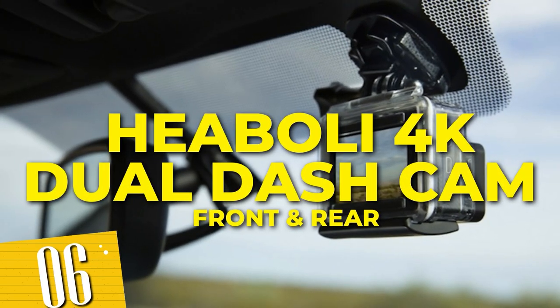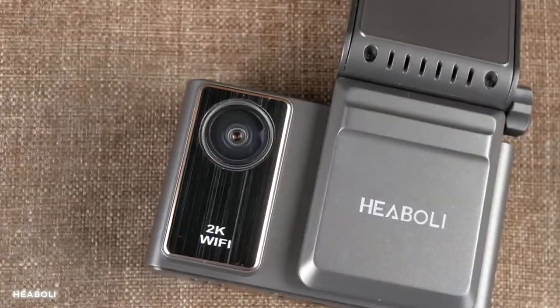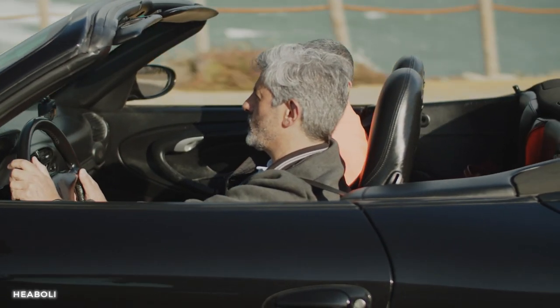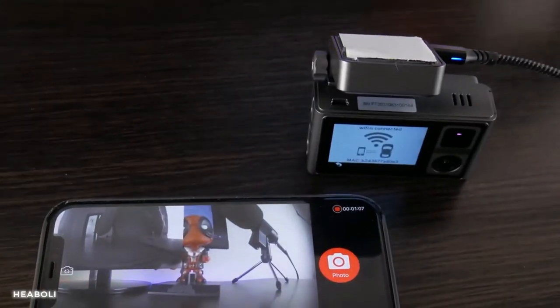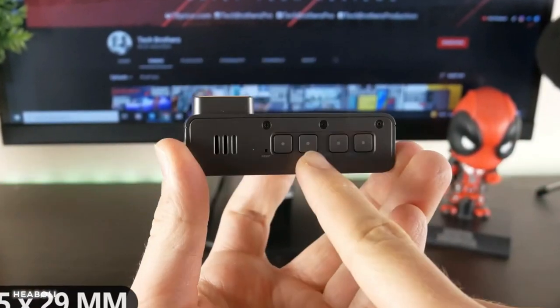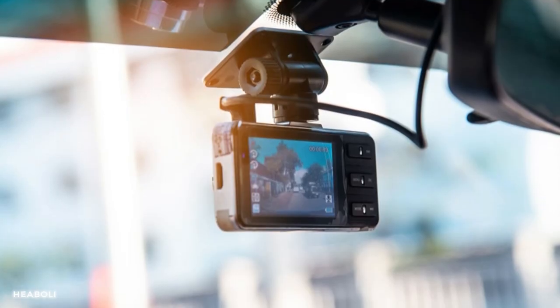Number 6: Hebboli 4K Dual Dash Cam Front and Rear. The dual camera setup ensures comprehensive coverage, allowing you to monitor both the front and rear of your vehicle. Whether you're cruising through the city or on a daring chase, the Hebboli Dash Cam records crystal clear footage, ensuring you never miss a detail. It's not just a dash cam, but a reliable witness to your adventures.